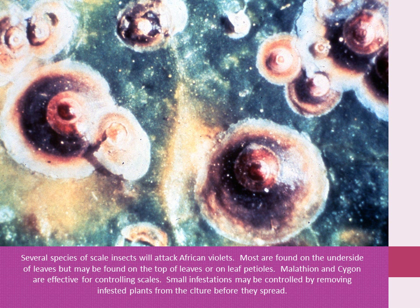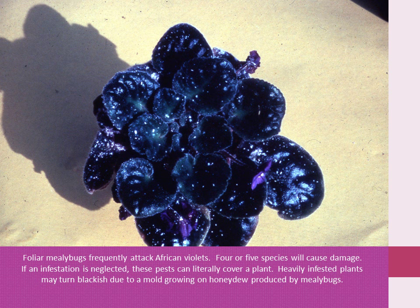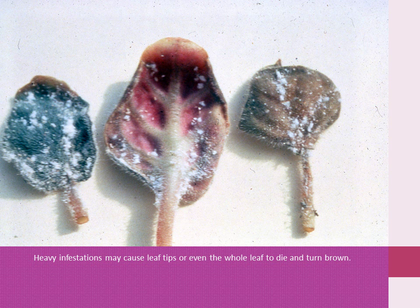Small infestations may be controlled by removing infested plants from the collection before they spread. Foliage mealybugs frequently attack African violets. Four or five species will cause damage. If an infestation is neglected, these pests can literally cover a plant. Heavily infested plants may turn blackish due to a mold growing on honeydew produced by the mealybug. Heavy infestations may cause leaf tips or even the whole leaf to die and turn brown.